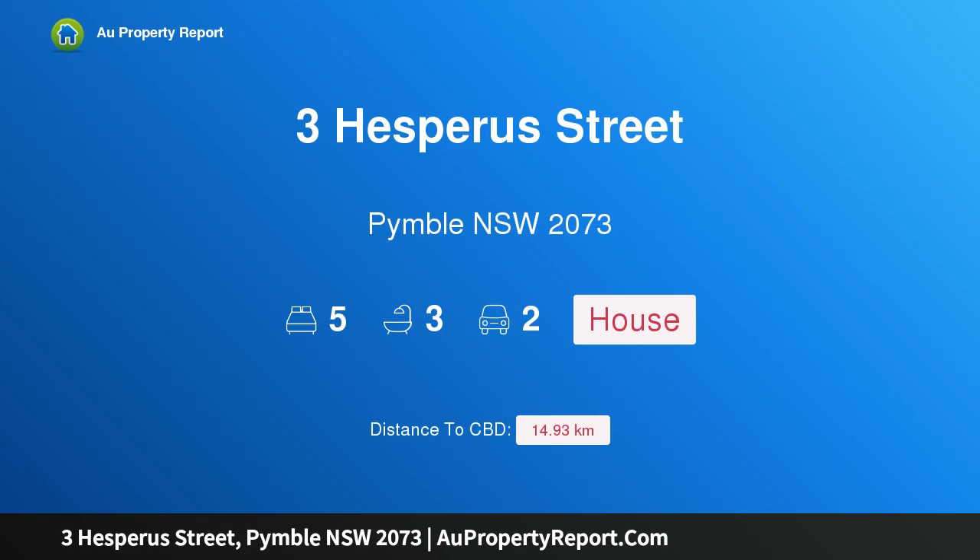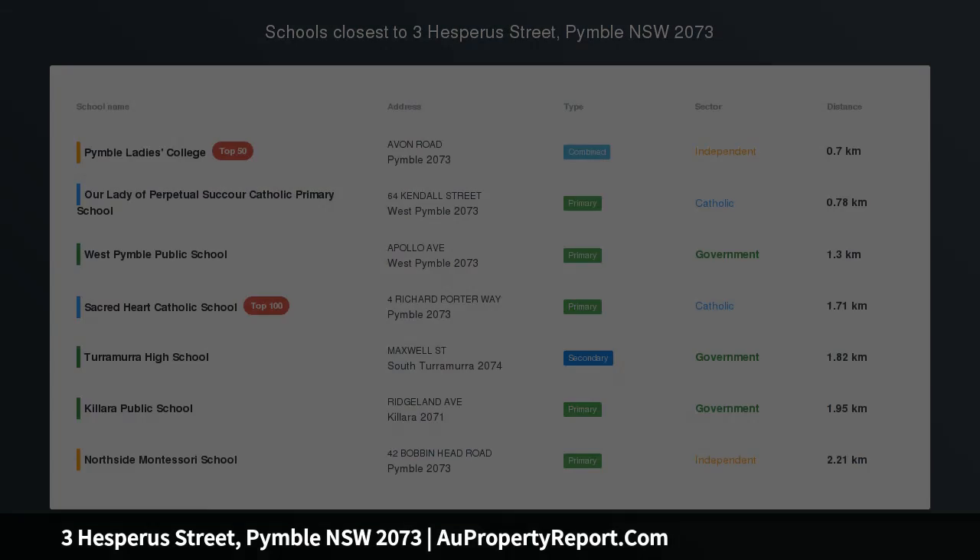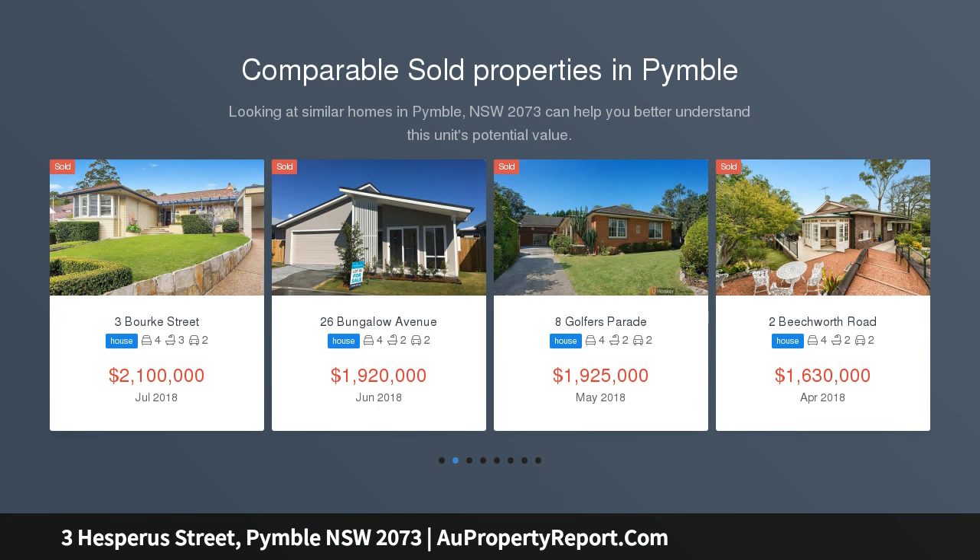Hi, I am glad to introduce Property 3 Hesperus Street, Pymble New South Wales 2073, a home of statement and style with north to rear, auctioned Saturday 27 October 2018.